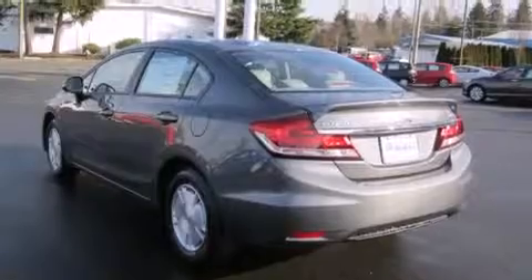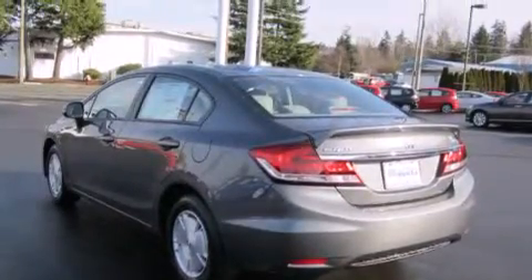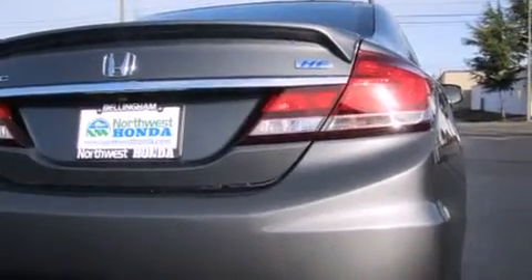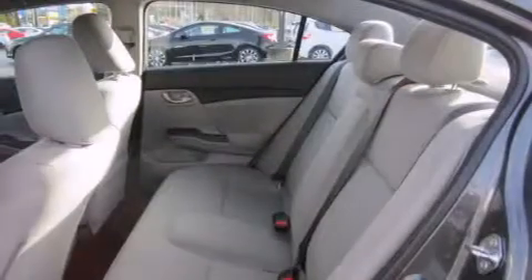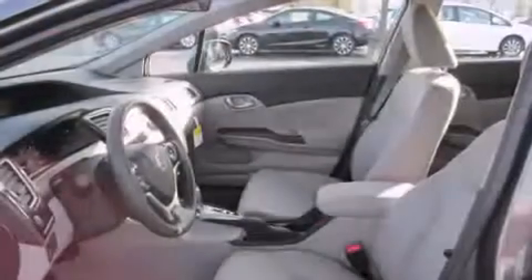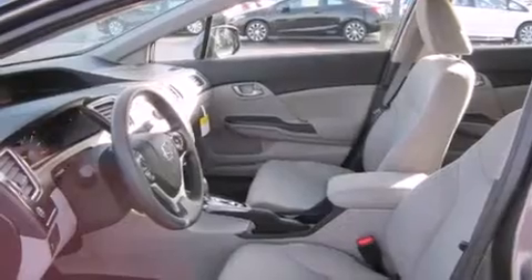All of the following features are included: a low tire pressure indicator, a multi-link rear suspension, alloy wheels, air conditioning, steering wheel controls, full power accessories, a rear window defroster, a stability control system, an electronic throttle, and a backup camera.